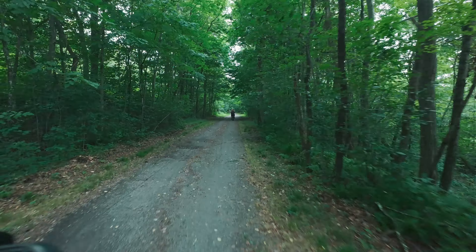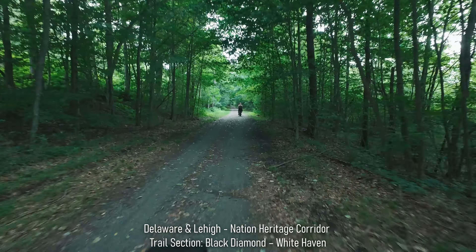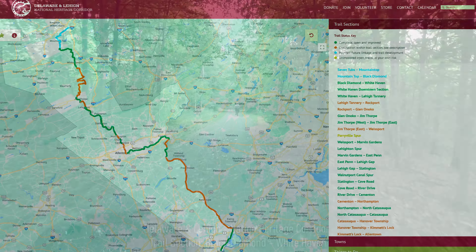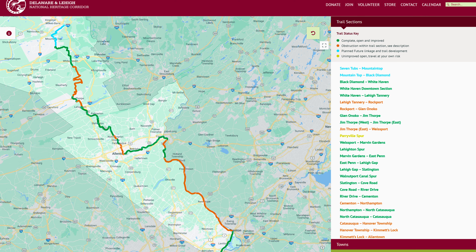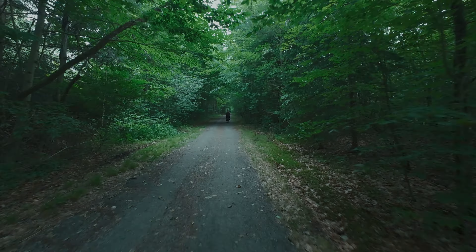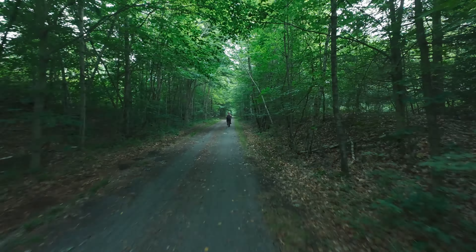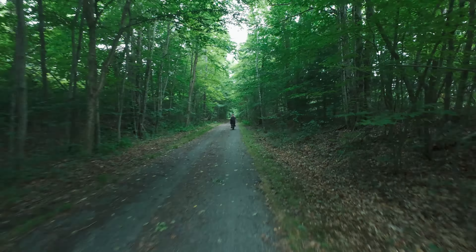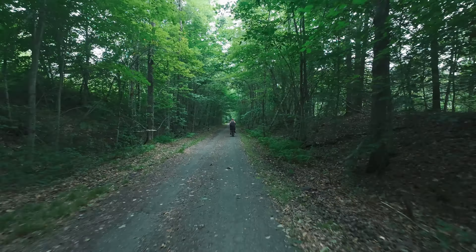The weather here lately has been just incredibly oppressively hot — constant 94, 95 degrees out. But today we do have a little bit of rain, so hopefully it just stays a mild sprinkle. Temperature is only about mid to high 70s and not a lot of humidity, so it's real comfortable today to take the bike out.